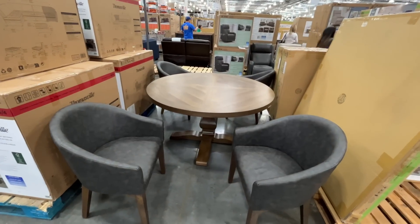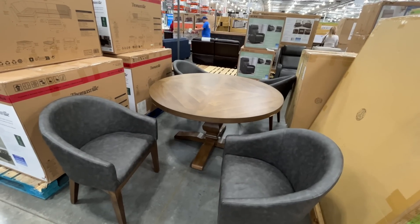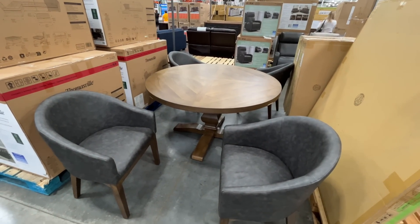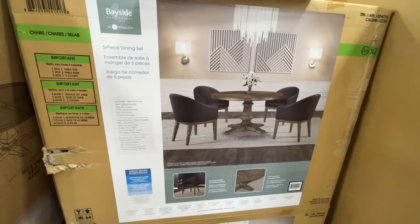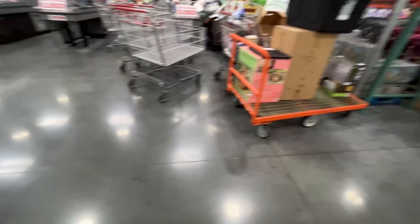This table — $880 for the Bayside Furnishings Brin five-piece dining set. It is beautiful and it is a complete dining set. Check out the lines of people — what are they giving stuff away here?